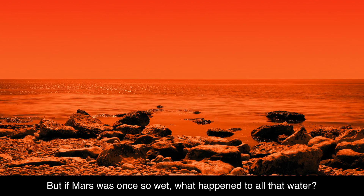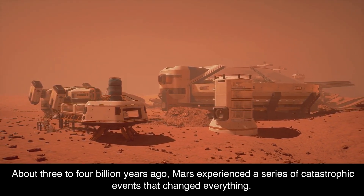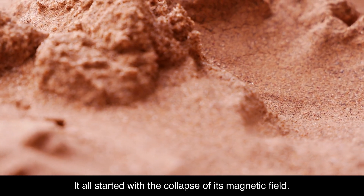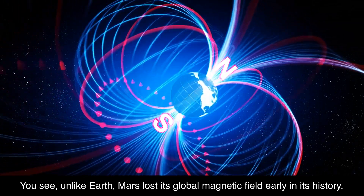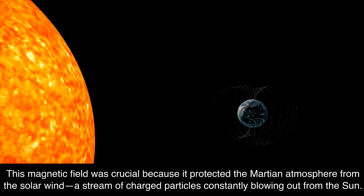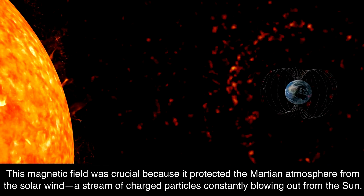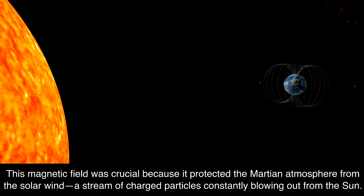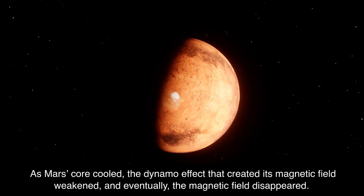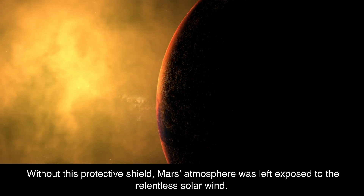But if Mars was once so wet, what happened to all that water? About three to four billion years ago, Mars experienced a series of catastrophic events that changed everything. It all started with the collapse of its magnetic field. Unlike Earth, Mars lost its global magnetic field early in its history. This magnetic field was crucial because it protected the Martian atmosphere from the solar wind, a stream of charged particles constantly blowing out from the sun. As Mars' core cooled, the dynamo effect that created its magnetic field weakened, and eventually the magnetic field disappeared.